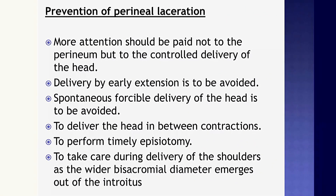Here we discuss precautions needed to prevent perineal laceration. More attention should be paid not to the perineum but to the controlled delivery of the head. Delivery by early extension is to be avoided, and spontaneous forcible delivery of the head is also to be avoided. The head should be delivered in between contractions. Perform timely episiotomy when needed, and take care during delivery of the shoulders as the wider bisacromial diameter emerges out of the introitus.